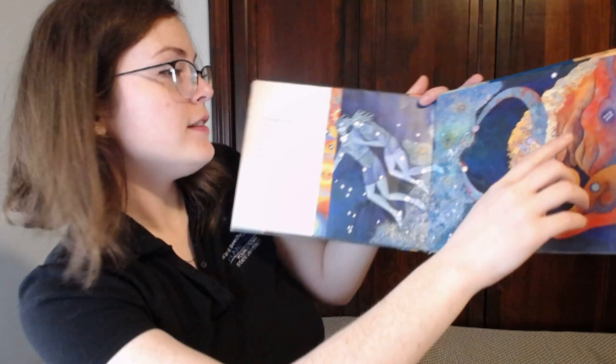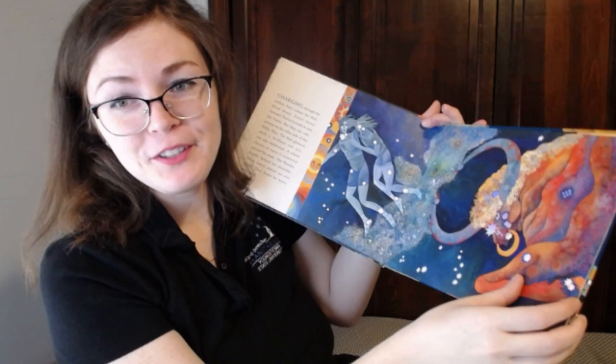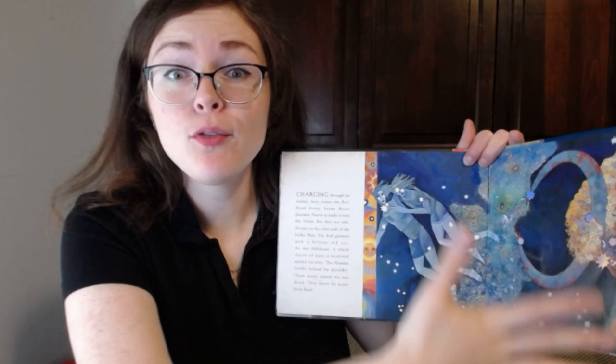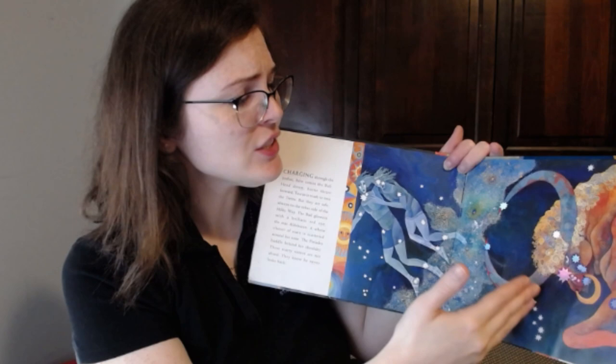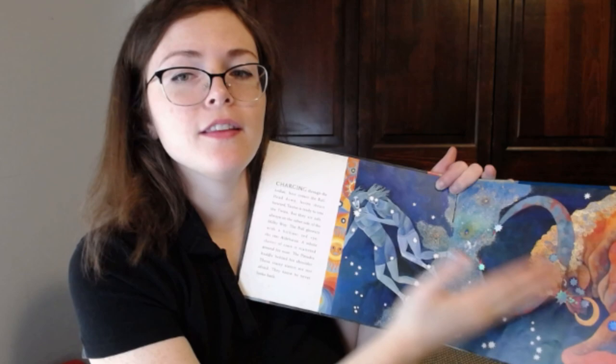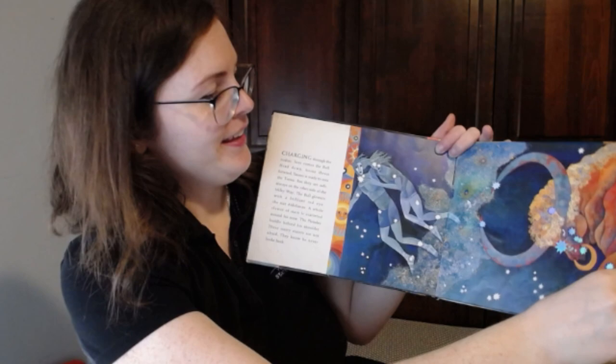The Pleiades is huddled behind his shoulder. These sisters are not afraid — they know he never looks back. So many people told stories about constellations to help mark the seasons and also to help remember where things are. For example, this story says that Taurus looks like he's charging towards the Gemini twins, but the Milky Way always protects them. So that helps you remember that if you find Taurus on one side, Gemini would be on the other side of the Milky Way. It's easy to remember.